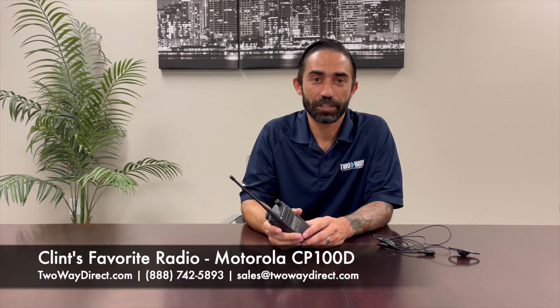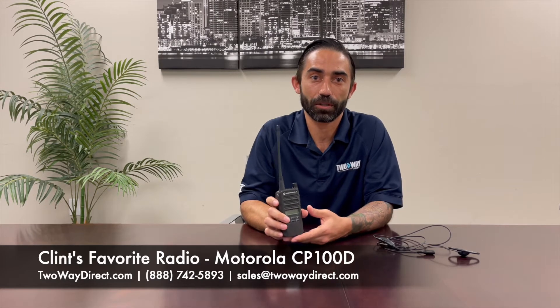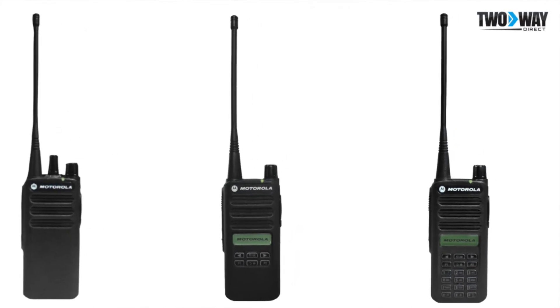Hi, this is Clint Rad, Account Manager here at 2A Direct, and I'm here to introduce Motorola's newest radio, the CP100D — my favorite radio we currently offer. This comes in three different models: we have the limited display with limited keypad, it also comes with a full keypad and full display, and a non-display model.